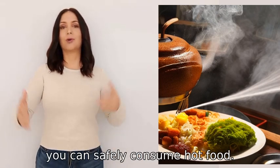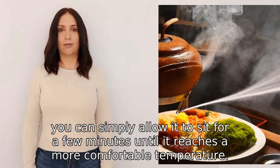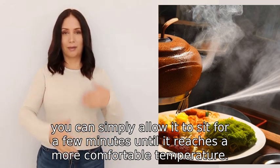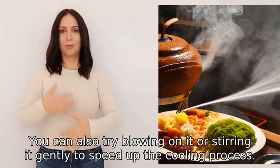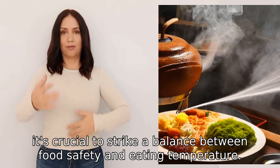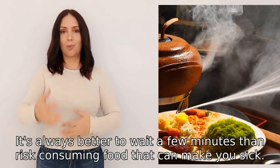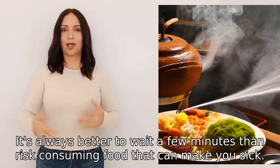To cool down hot food, you can simply allow it to sit for a few minutes until it reaches a more comfortable temperature. You can also try blowing on it or stirring it gently to speed up the cooling process. Remember, it's crucial to strike a balance between food safety and eating temperature — it's always better to wait a few minutes than risk consuming food that can make you sick.